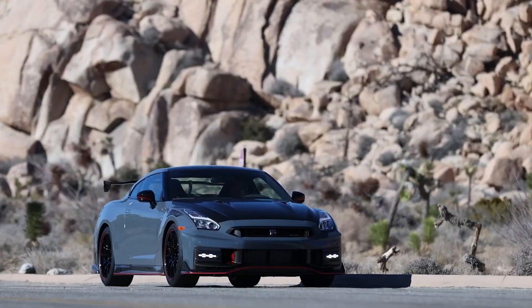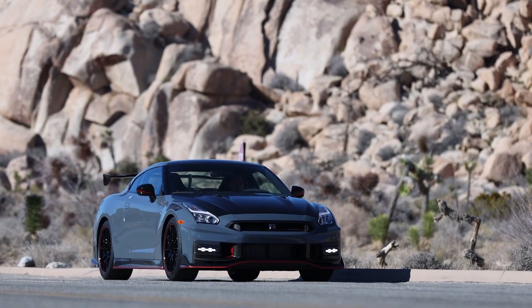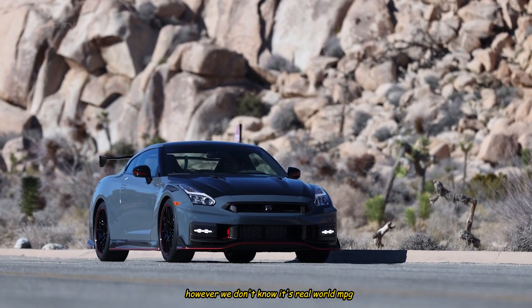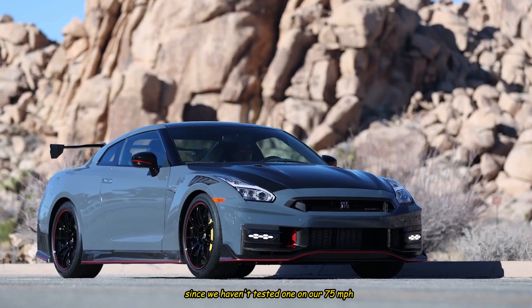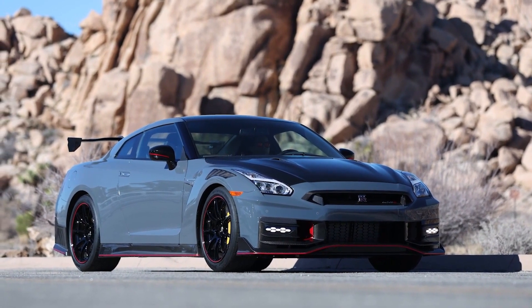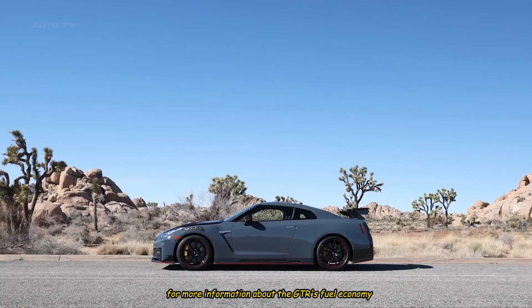The EPA estimates that every GT-R will earn 16 MPG in the city and 22 MPG on the highway. However, we don't know its real-world MPG since we haven't tested one on our 75 MPH highway fuel economy route. For more information about the GT-R's fuel economy...